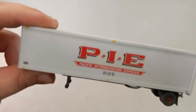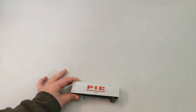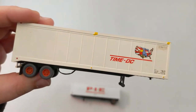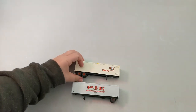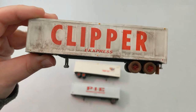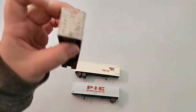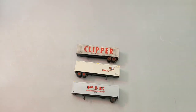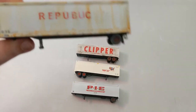Next we got PIE — Pacific Intermountain Express. And Time DC — that's cool, I've never seen that before. We got a bigger Clipper Express with two X's. Then Republic, also weathered. And I believe the Clipper down there is also weathered.